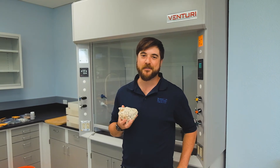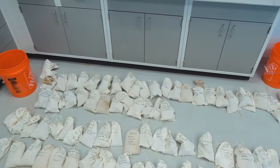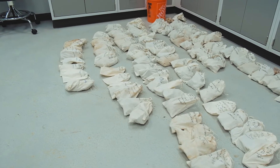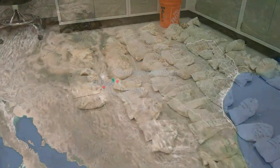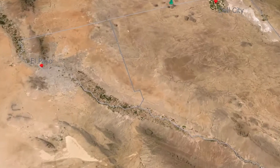Hello everybody. I'm Tristan Childress with the Bureau of Economic Geology. What I'm standing among is the result of about three weeks working out in the field in West Texas. We were sampling the Cornutis Mountains, which is west of Del City and about 100 miles east of El Paso.